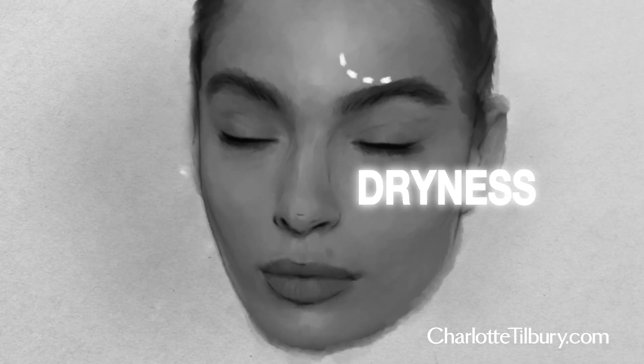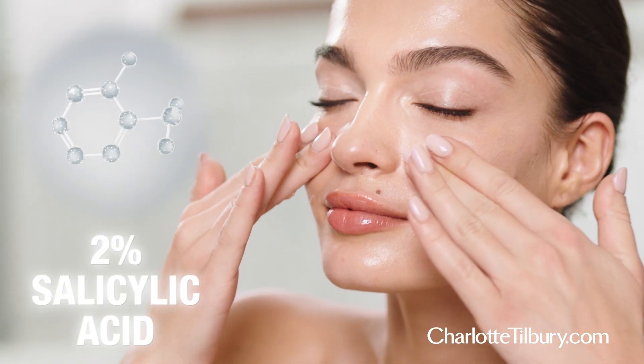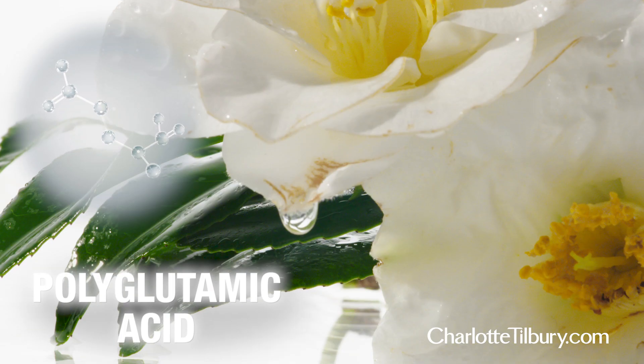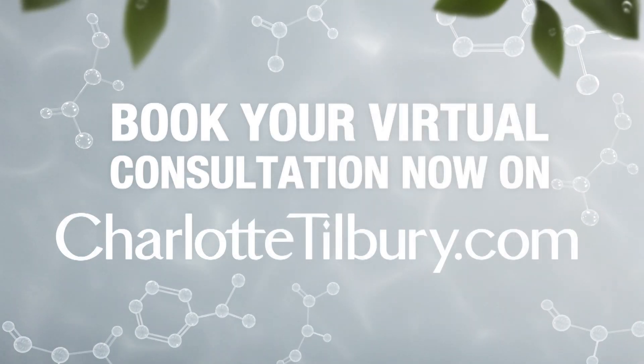Because it has 15% AHAs, BHAs, polyglutamic acid, hyaluronic acid, avocado oil, and resurrection lily to resurrect your skin and just give it that radiance. Shop my new Super Radiance Resurfacing Facial now on charlottetilbury.com.